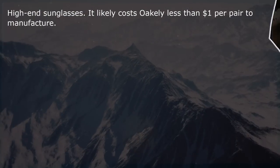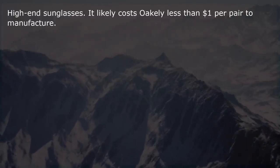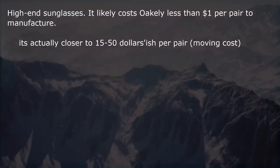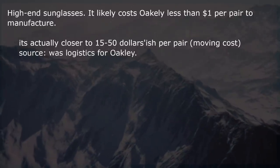Apple products. High-end sunglasses — it likely costs Oakley less than $1 per pair to manufacture. Actually it's closer to $15–$50 per pair including moving costs. Source: logistics for Oakley.